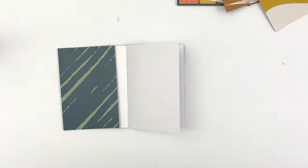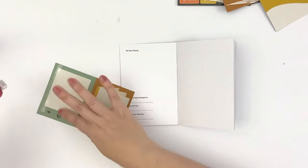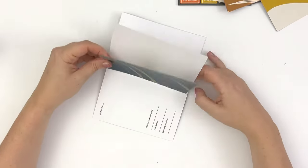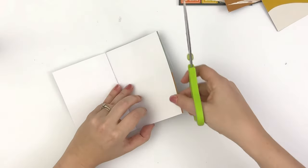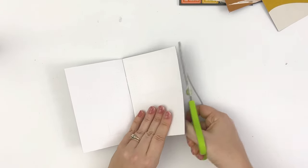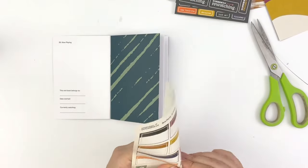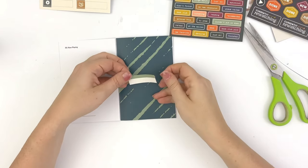I will be using this notebook as intended, as a media journal. I love the idea of having a year-long look at what I am consuming each month, and also what I'm finishing. I'm going to focus on the things that I'm finishing, so if I start something one month, I'm going to document it the month that I finish it.